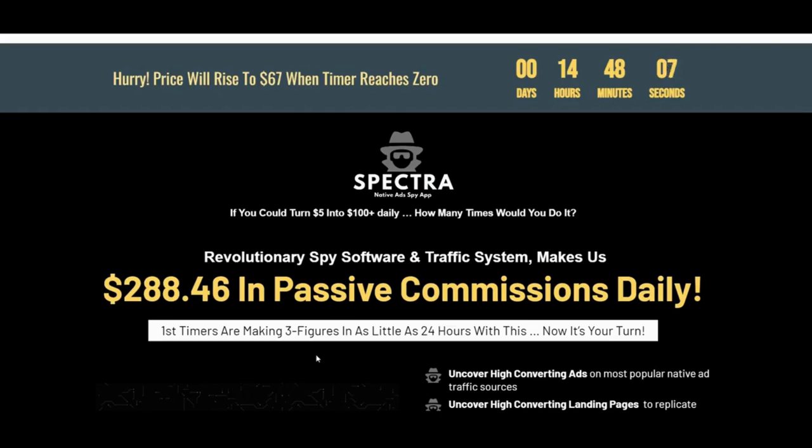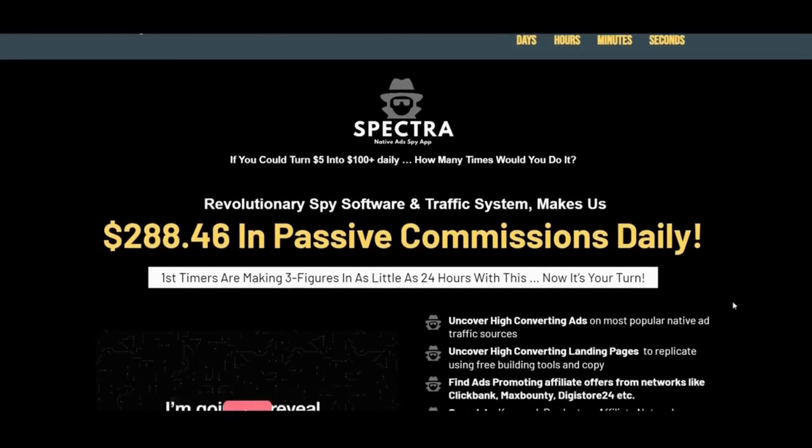Hello everyone and welcome to my Spectra review. This is my review of the Spectra training and members area walkthrough, and I will also be showing you pictures of the SPY tool. Hopefully by the end you will be able to make an informed decision about whether this product is what you're looking for and if it meets your needs.